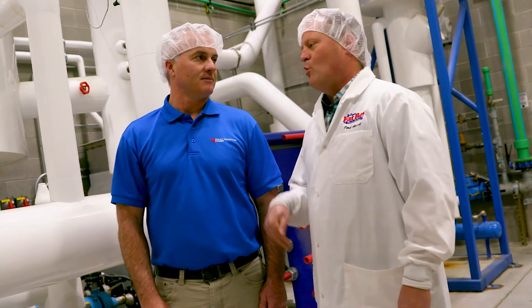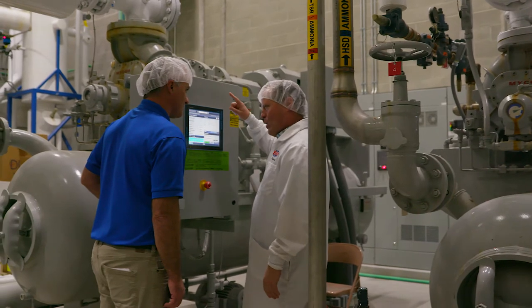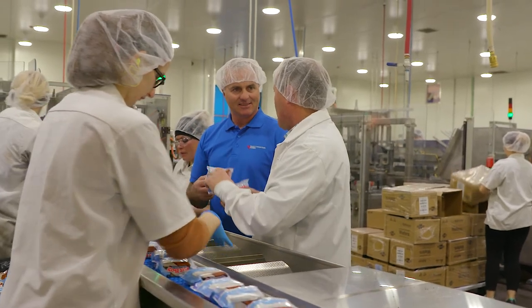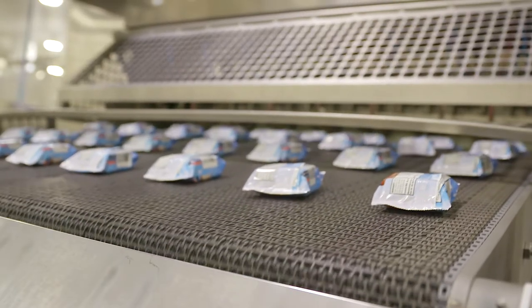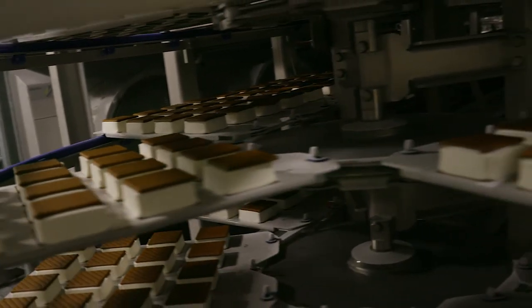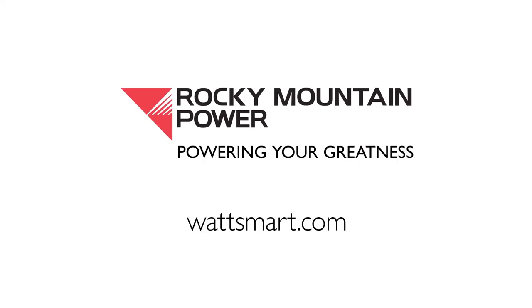I would most definitely recommend to other companies to seek out Rocky Mountain Power and look into the Watt Smart program if they have any kind of upgrades or expansion projects on their horizon, to see if there's a way that they could save cost as well as become more energy efficient. To learn how Rocky Mountain Power and its program can help make your business Watt Smart, visit WattSmart.com.